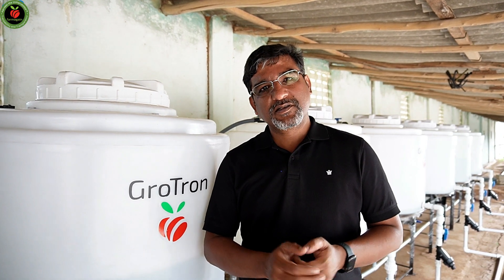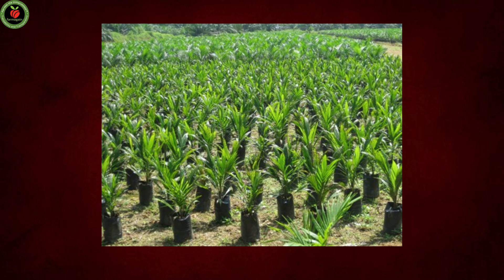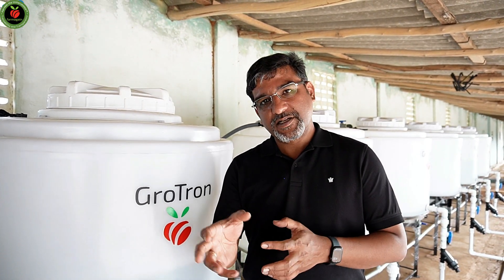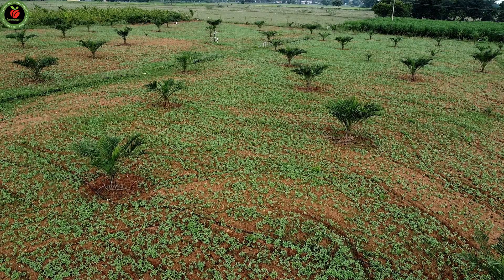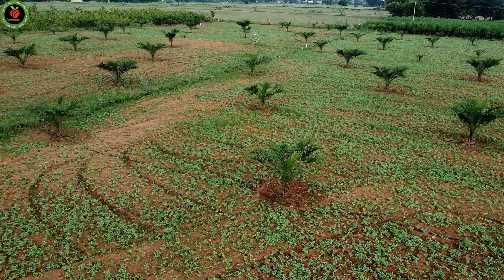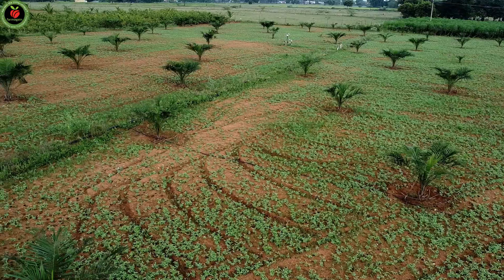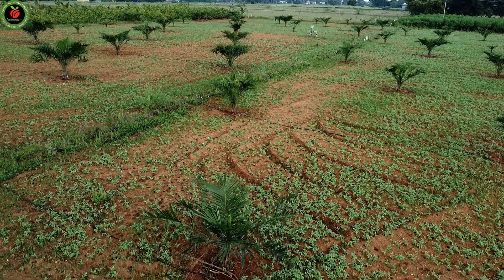The usual means of propagation is still growing from seeds — that is the most common method here till date. However, the tissue culture method is gaining popularity. The reason is that when propagating through seeds, there is no guarantee that the genetic characteristics of the plants will be retained; there will be some variations. If you do it through tissue culture, the genetic characters of the mother plant will be 100% retained. Therefore there is a preference towards tissue culture of late and it is gaining popularity.